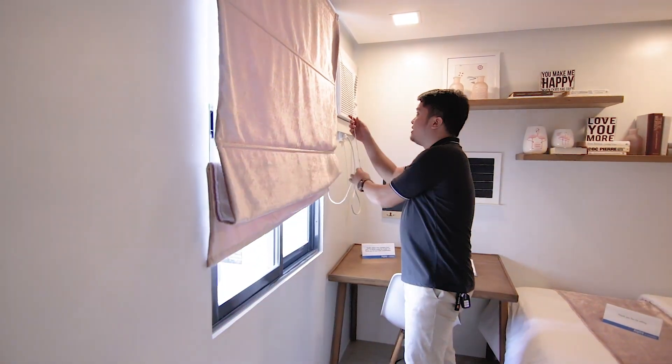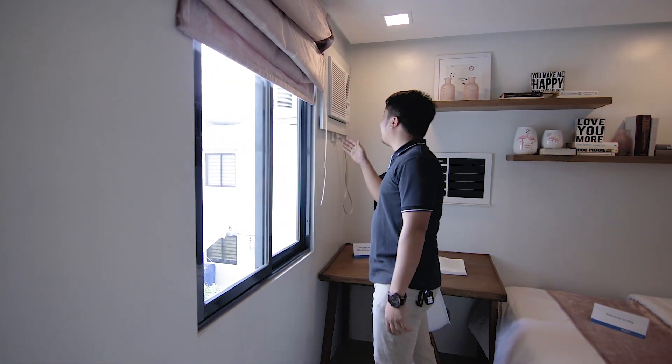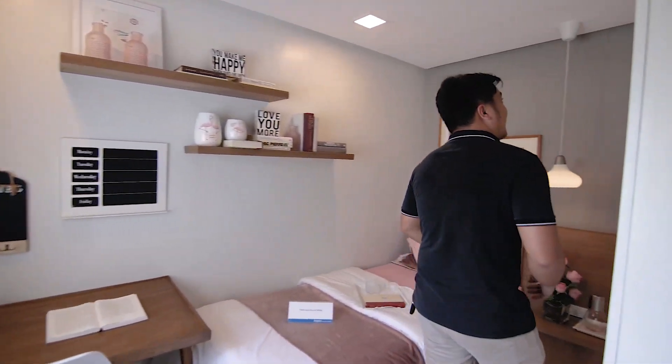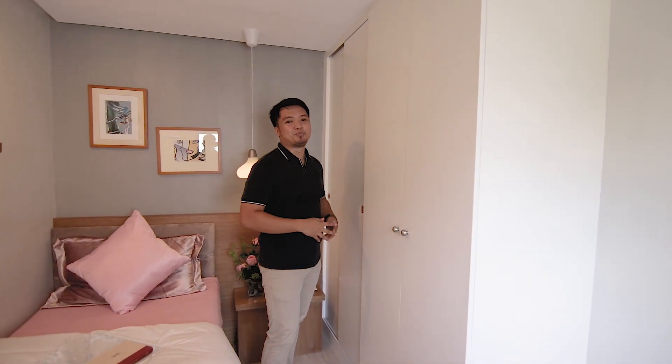You have a sliding window dito, which is kita yung backyard, and a provision for your window type aircon. Upon turnover, hindi kasama itong tablet. So pwede ba nating mas palakihin yung space ng room?